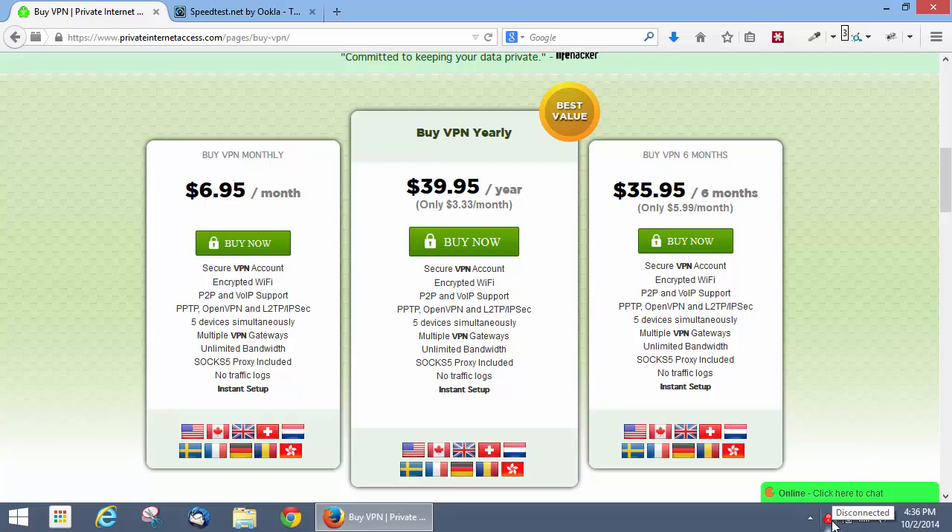Let's take a look at their software. Here's the system tray icon and it's a nice visual indicator. Right now we're disconnected — you can see the icon is red. When we are connected to a server, it'll turn green for a nice visual indicator of your connection status.